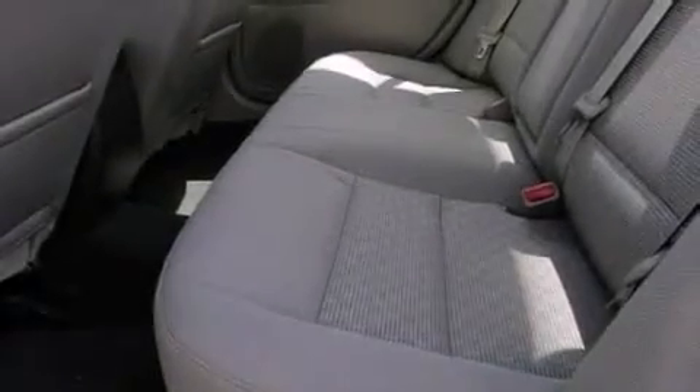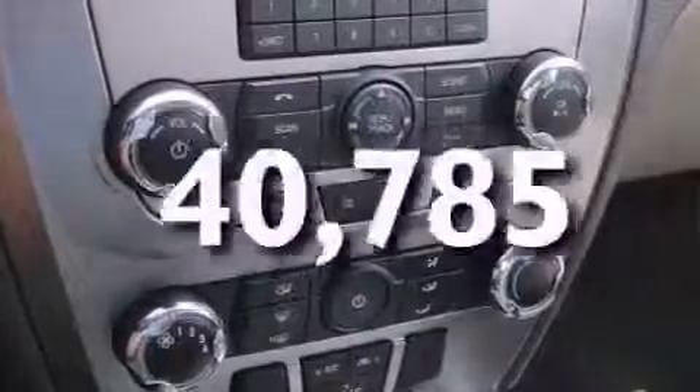Additional features include fog lamps, rear curtain airbags, a power driver's seat, and this vehicle has fewer than 41,000 miles on the odometer.